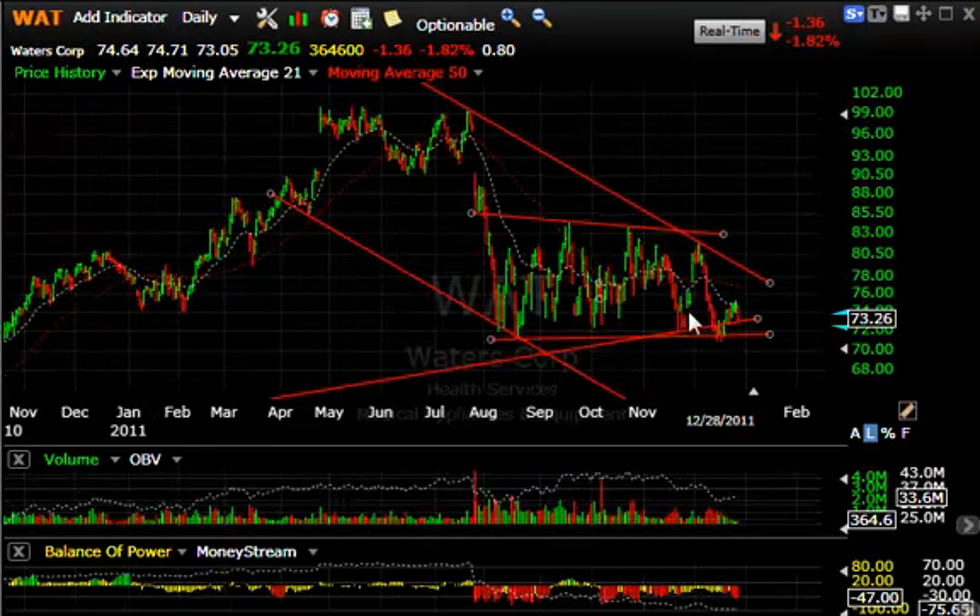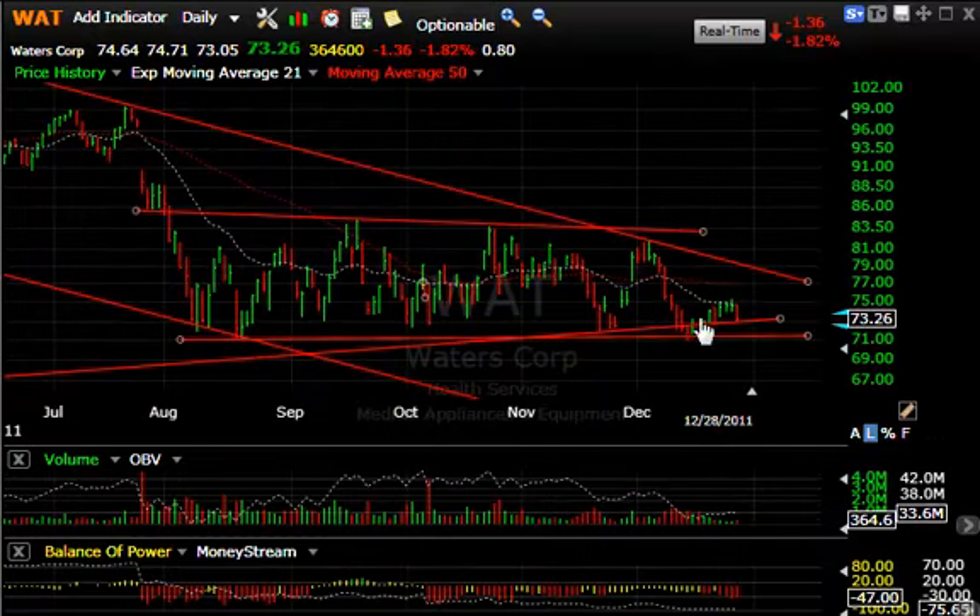Waters Corp (WAT) broke hard in August and has been bouncing around for a couple of months. But if this is breached — and this last little bounce was the weakest of all — you can see that roll over hard into the mid-60s.